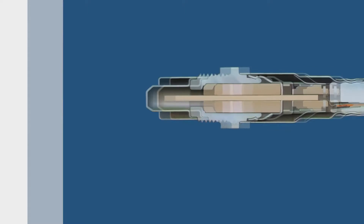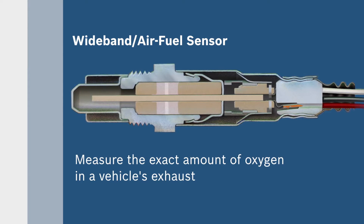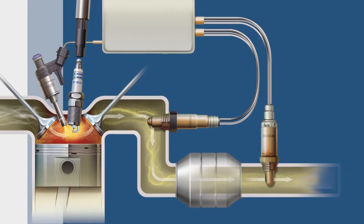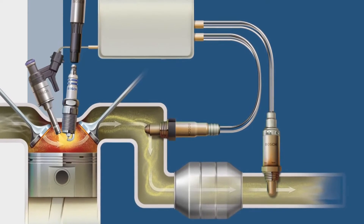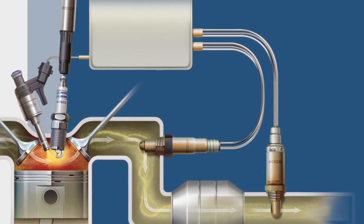Bosch wideband air fuel sensors perform as regular oxygen sensors do, but are able to measure the exact amount of oxygen in a vehicle's exhaust. Our sensors provide a signal to the vehicle's engine control unit, or ECU, that is directly proportional to the amount of oxygen in exhaust emissions.